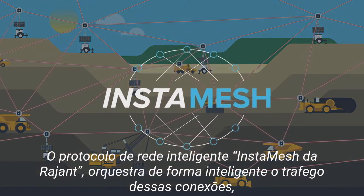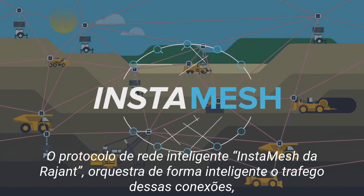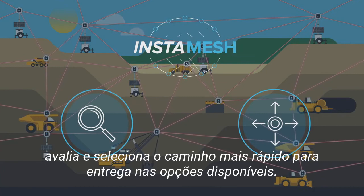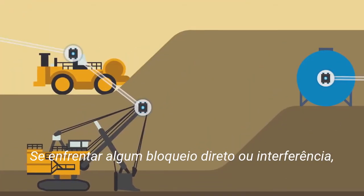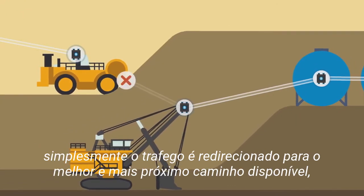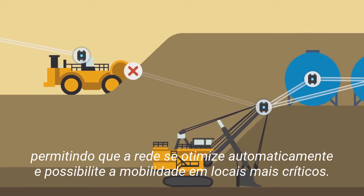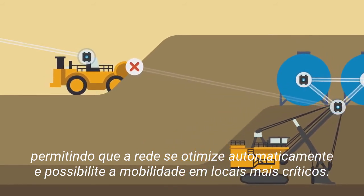Raging's Smart InstaMesh Networking Protocol intelligently orchestrates traffic over these connections. It dynamically assesses and selects the fastest path for delivery among all options. If faced with signal blockage or interference, it simply redirects traffic over the next best available path, allowing the network to self-optimize and making mission-critical mobility possible.